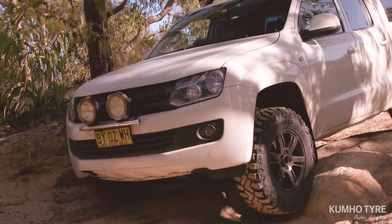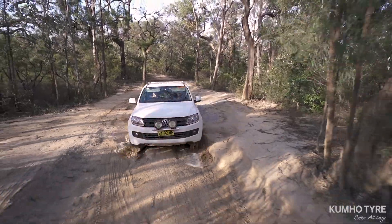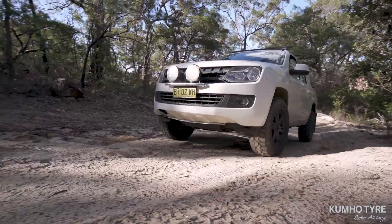The MT71's footprint brings extreme off-road traction with excellent dry and mud performance with its extreme mud-terrain tread design.